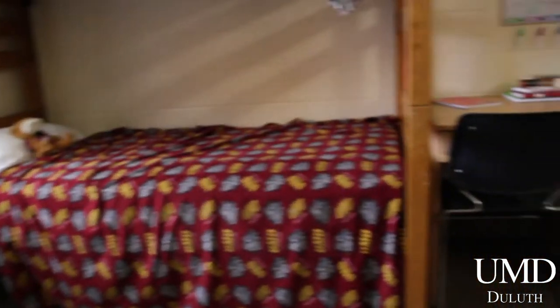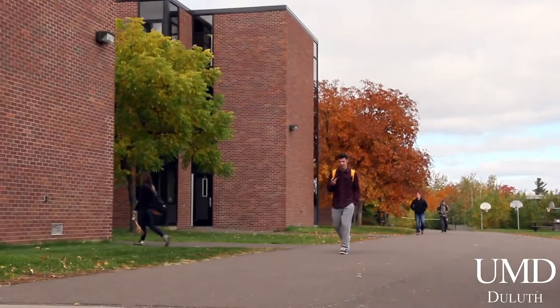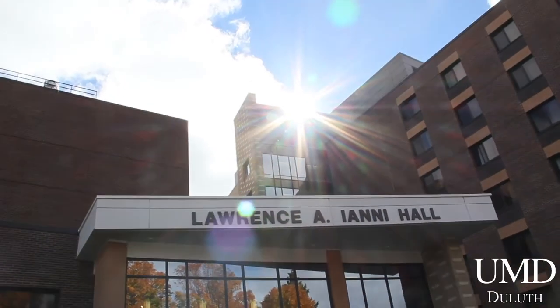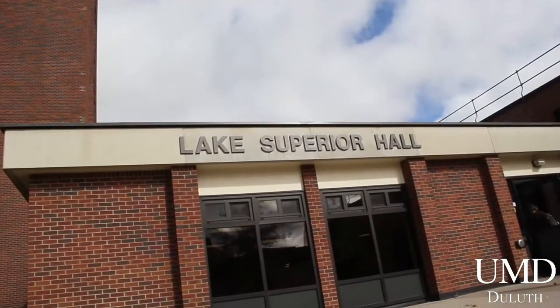A variety of furnished housing options are available at UMD to suit different lifestyles and needs of students. About 1,800 students live in UMD's traditional residence halls, and another 1,100 live in on-campus apartment-style units. So there's something here for just about everyone.